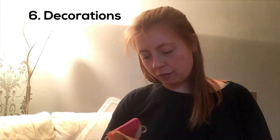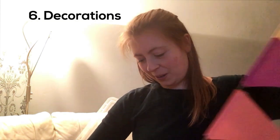It's nice to have some kind of decoration for your table — I got some bunting.